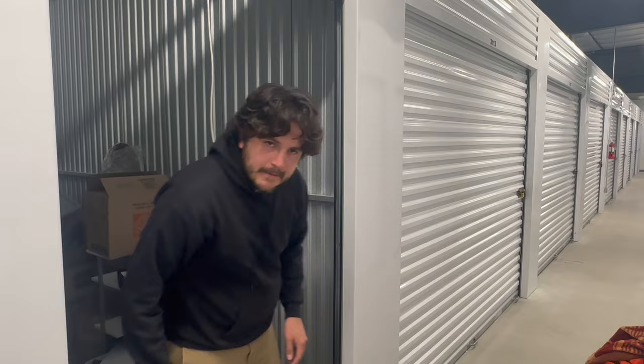Alright, moment of truth, we need something big. Oh, what is this? Just got here to the storage unit here in Dallas. We're about to go check it out.